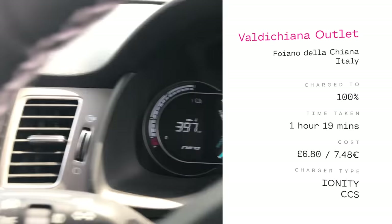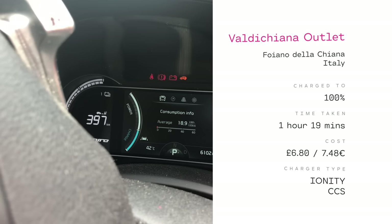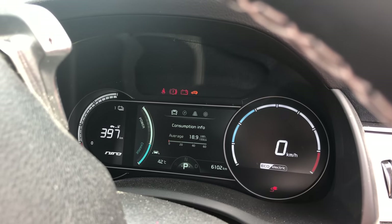We're at 100%, so it's off to Villa Campestri, which is north of Florence. Off we go now.